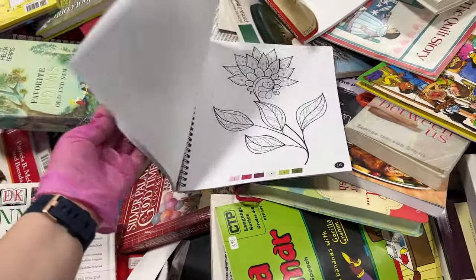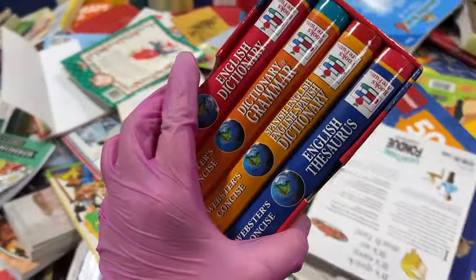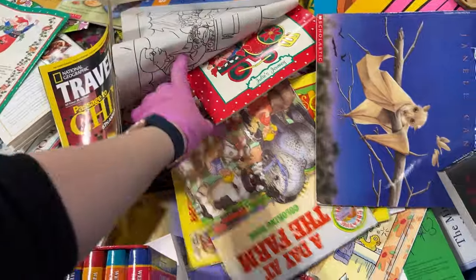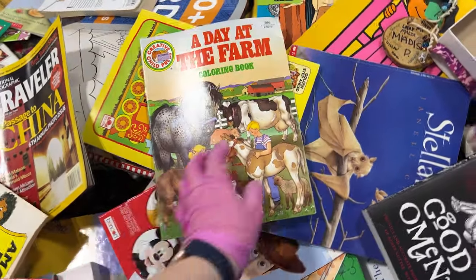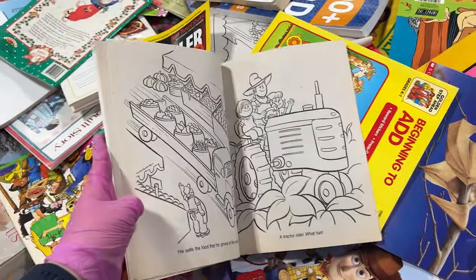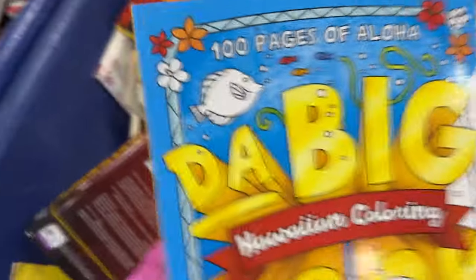Color by Number, Stress Free Coloring. A little English Dictionary set — it's kind of a cute little set. A Day at the Farm — cute. This looks real vintage. This is a nice coloring book, a nice Hawaii — Aloha — and it doesn't appear to ever be colored in. So I'll probably pick that up.